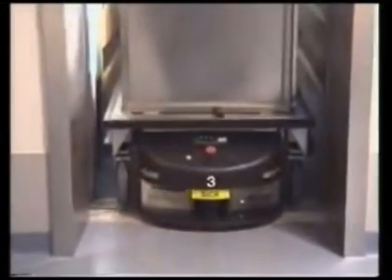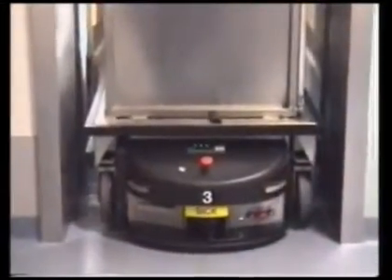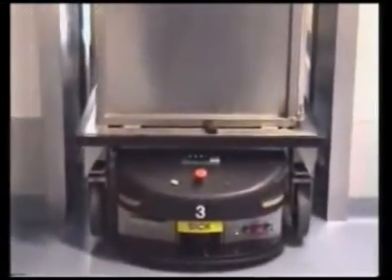Humans and vehicles work easily together with the Transcar system. Transcar features dual-range laser obstacle detection at each end of the vehicle, providing safe transport through shared walkways.